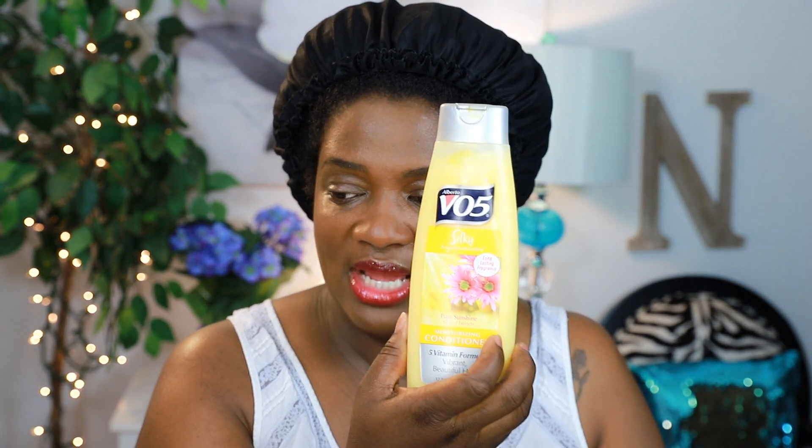I found a conditioner in my stash for $1 — this is VO5 Silky Experience. It's a moisturizing conditioner, and it's good to have one in your stash to keep your hair nice and juicy. This only cost 99 cents — you don't have to spend a lot of money on conditioner.